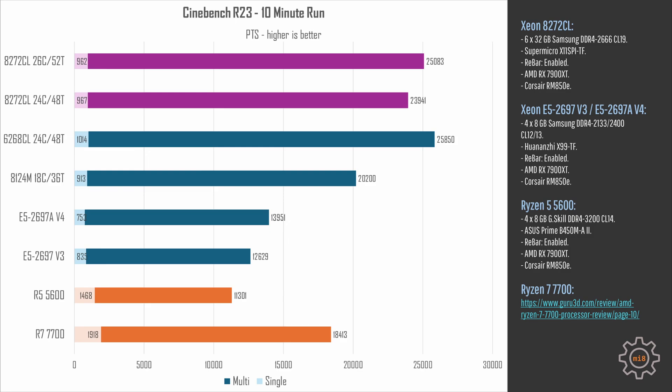Performance-wise, there are no miracles or unexpected results. The 8272CL in Cinebench R23 delivers a very similar result to the 6268CL. In this particular test, the 6268CL comes out on top with almost 26,000 points, while the 8272CL delivers about 25,000 points. The 8272CL with only 24 cores enabled delivers about 24,000 points. So with 24 cores, we have slightly higher frequency, but the performance degradation is still noticeable.